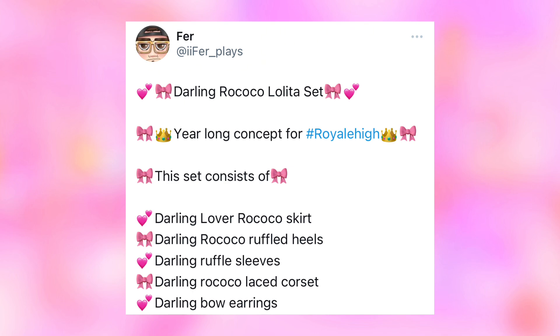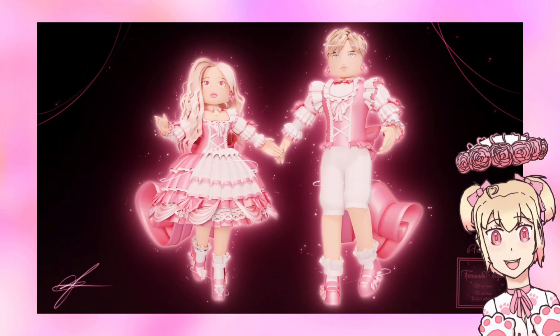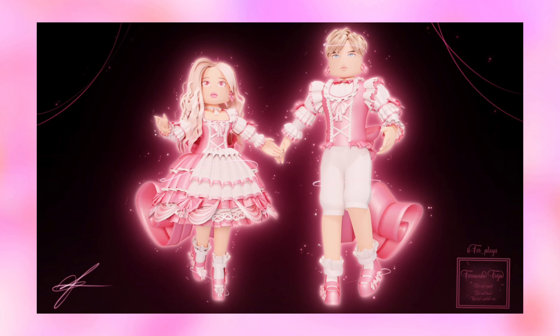The Darling Rococo Lolita set consists of: Darling Lover Rococo Skirt, Darling Rococo Ruffled Heels, Darling Ruffle Sleeves, Darling Rococo Laced Corset, and Darling Bow Earrings. This is the first image he shared — it looks really pink and cutesy, very detailed, lacy, and pretty. I love how there is a male toggle with this as well; we need more masculine items and sets.